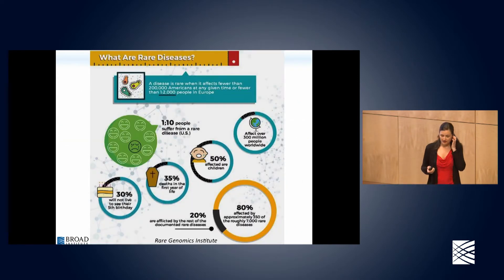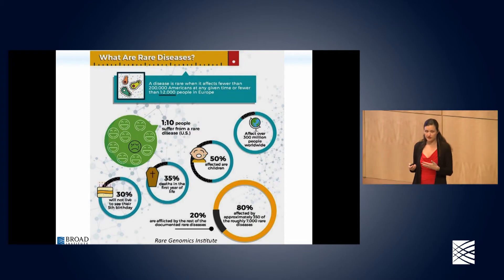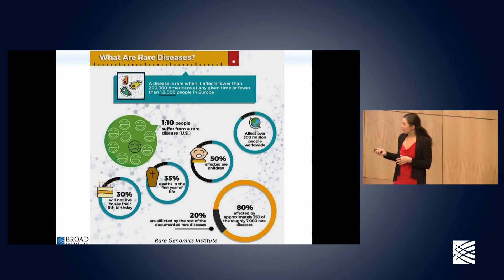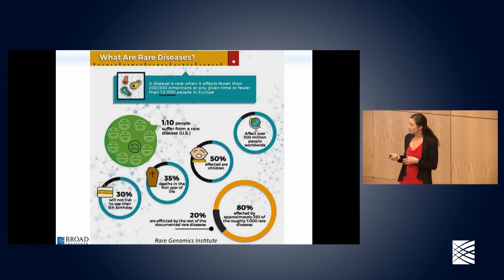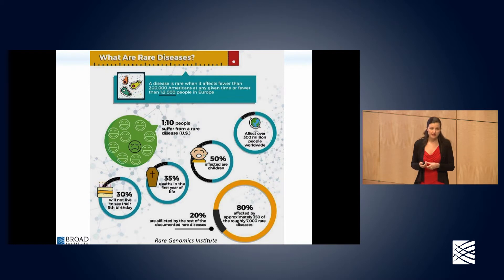Rare diseases are actually not so rare in aggregate. Even though a single disorder is classified as rare when fewer than 200,000 Americans have it, in aggregate more than 1 in 10 people suffer from a rare disease because there are quite a lot of them. These disproportionately affect children — 35 percent die within the first year of life and many don't make it much past that without some kind of diagnosis.